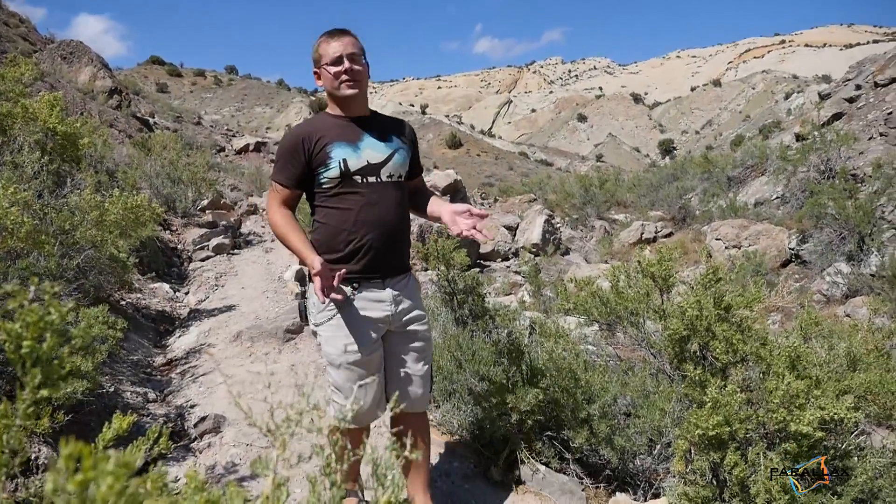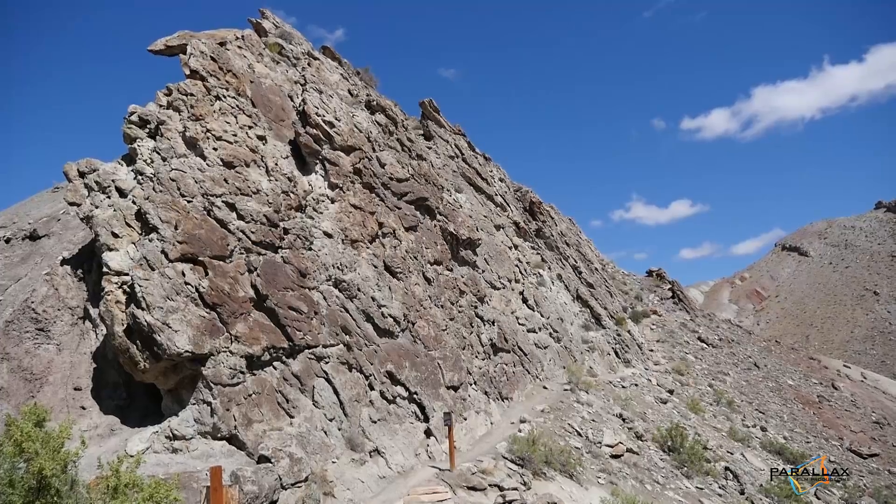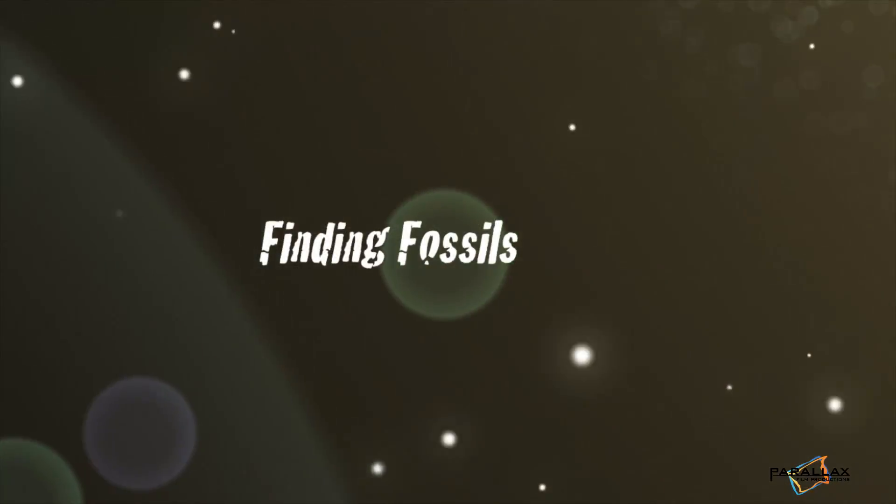If you want a sense of what it looked like when Earl Douglas found the site over a century ago, you got to come here to this rock wall. What's behind me is the Morrison Formation. This particular rock unit is what makes Dinosaur National Monument so famous. This is a rock unit that preserves floodplains, rivers, these ancient environments that were covered in ferns and conifer forests and dominated by some of the most famous dinosaurs that you're likely to see in a museum.